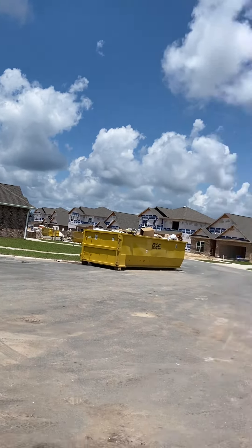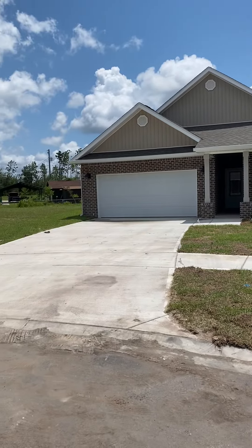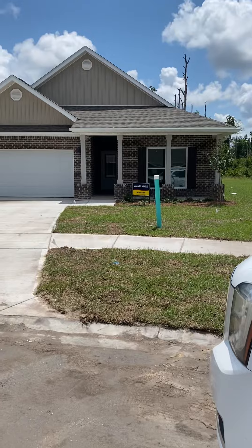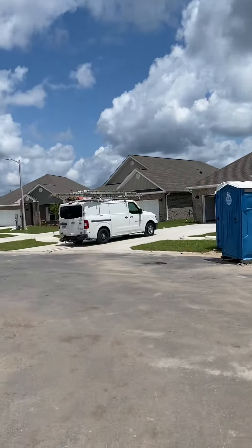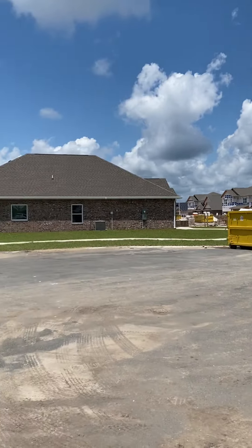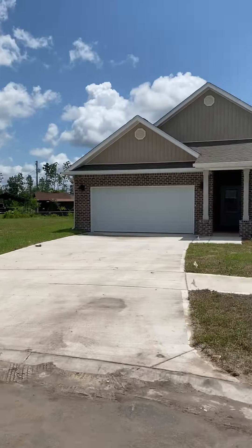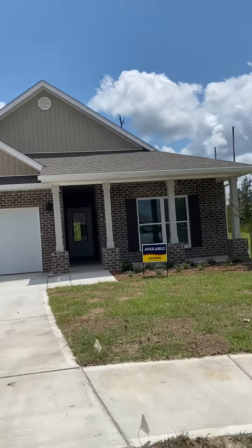This one is in the cul-de-sac — it's lot 22. It will definitely have to close at the end of September. Everybody loves a cul-de-sac lot, and I will send you the plot plan.